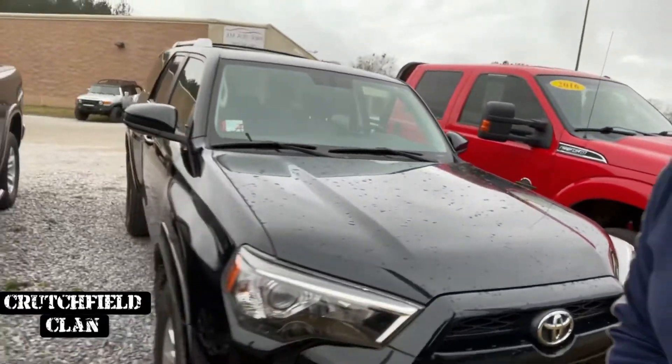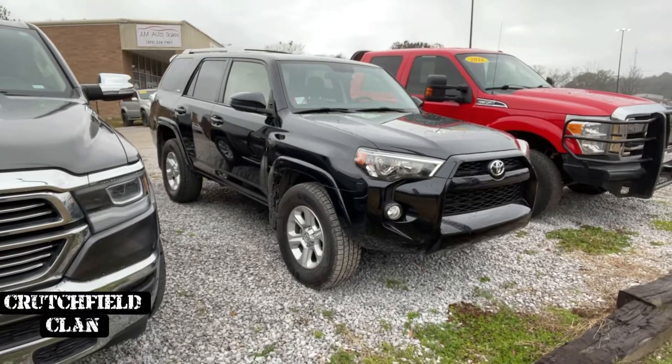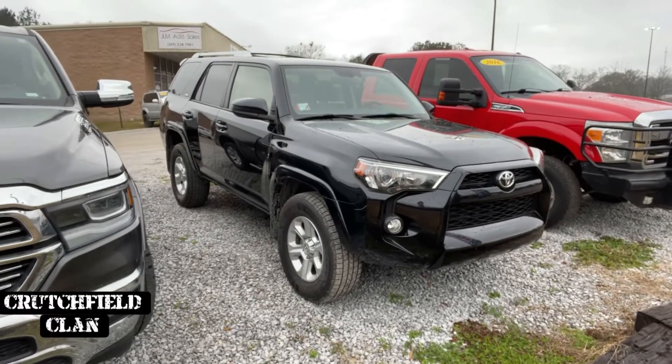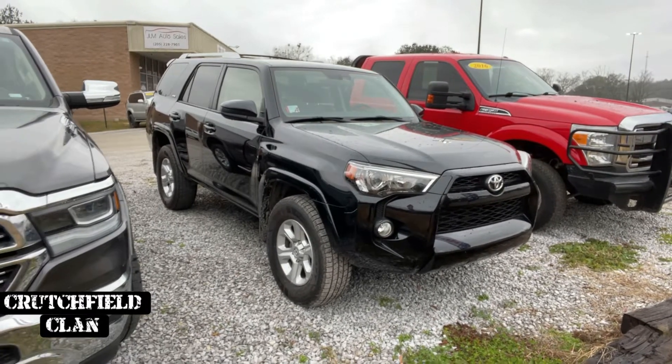We got this 2016 4Runner. I don't know for sure that it's not sold, but currently available. 16 model with 58,000 miles, one owner, no accidents. Listed at $29,995. Books out for $32,000.